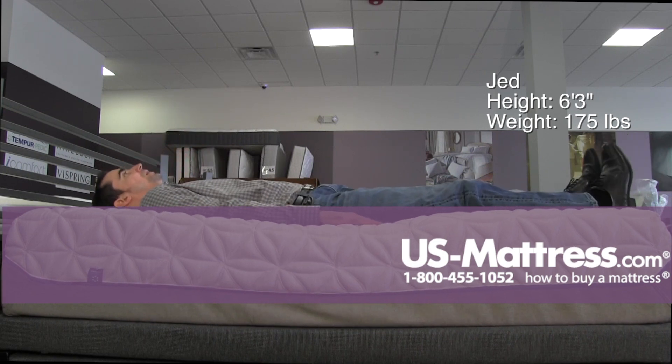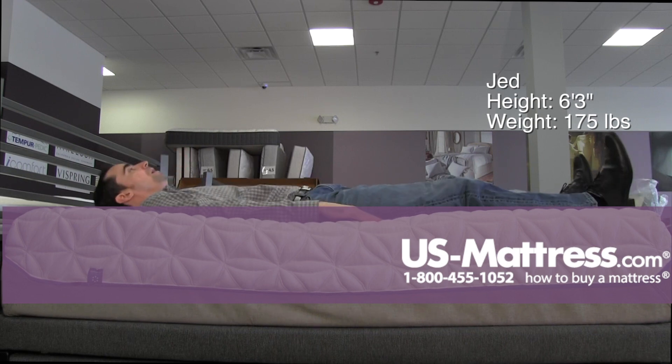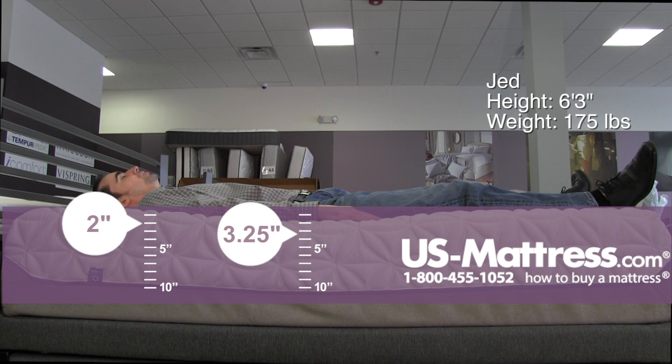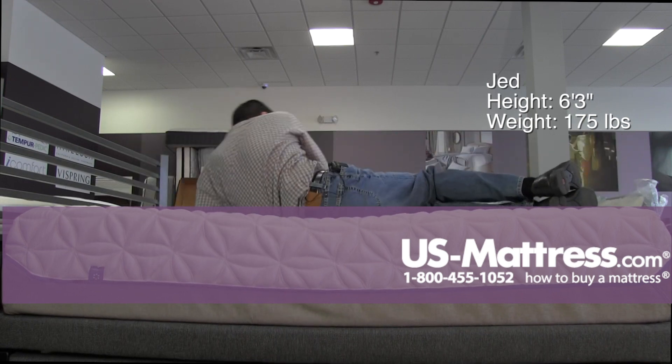Laying on my back, you can see this is going to take a minute to return where I was sitting. If you like a really soft, enveloping feel that still offers really good lower back support, then this is probably going to be a good choice for you if your body type is like mine. I'm getting good support in my lower back, good pressure relief in my shoulders and my hips — overall no real complaints as a back sleeper.